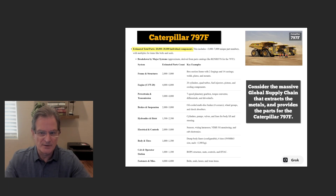This is only the cost of a brand new Caterpillar 797F. Look at the parts that go into it: 20,000 to 30,000 individual parts — the frame and structures, the engine with 4,000 to 6,000 parts, the drivetrain with 3,000 to 4,000 parts. We must consider the massive global supply chain that extracts the metals and provides these parts, because Caterpillar mostly assembles them — with suppliers worldwide shipping parts to be assembled, mostly in the United States.